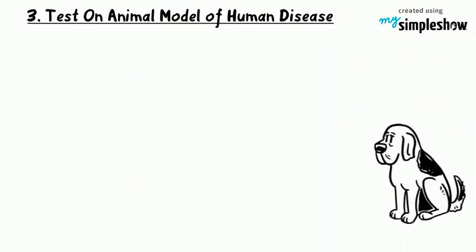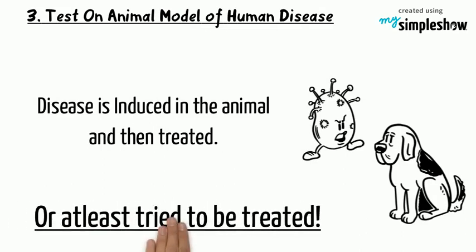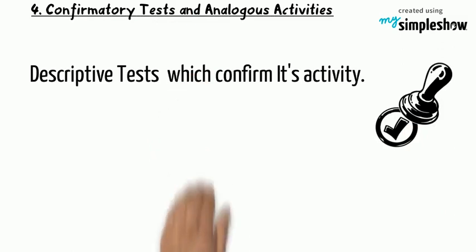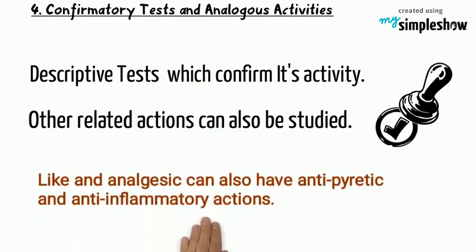Tests on animal models of human disease: disease is induced in the animal and then treated, or at least tried to be treated. Confirmatory tests and analogous activities: descriptive tests are done which confirm its activity. Other related activities can also be studied, like an analgesic can also have antipyretic and anti-inflammatory action.